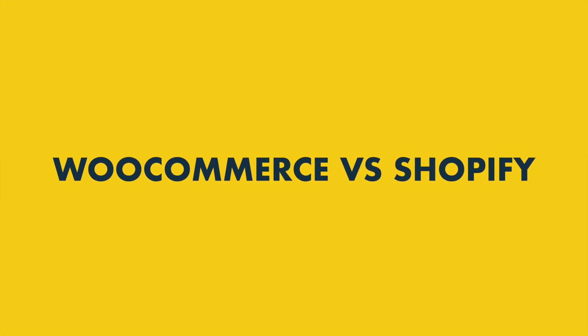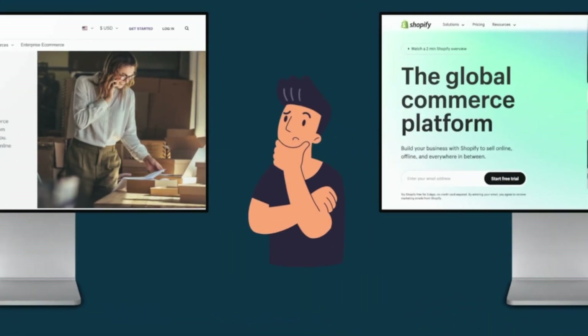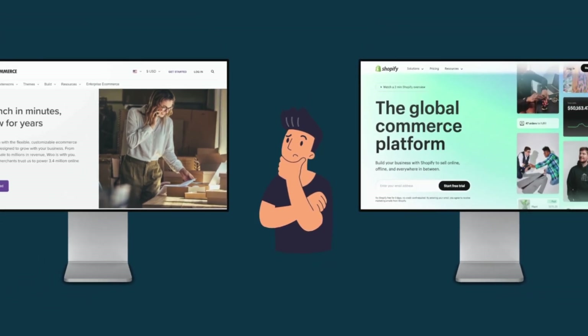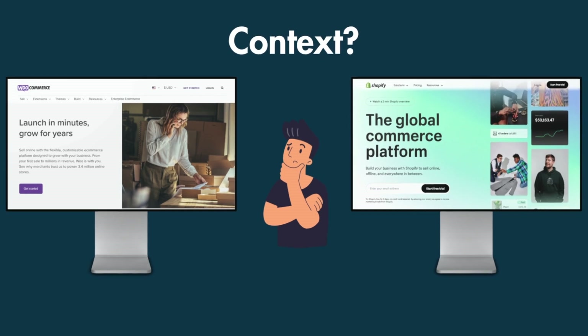In this WooCommerce vs Shopify comparison, I'm going to give you five key reasons why you might want to use WooCommerce, and five reasons why Shopify might be the better choice. I'll also explain why making the decision between these two platforms is less about features and more about the context you're working in.